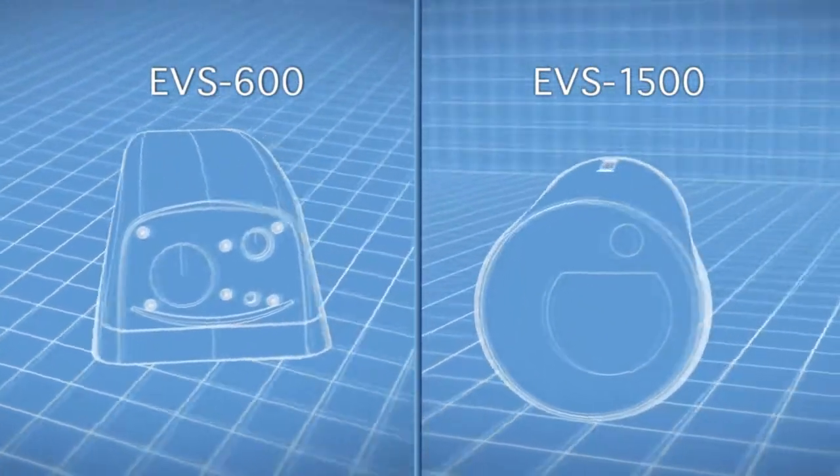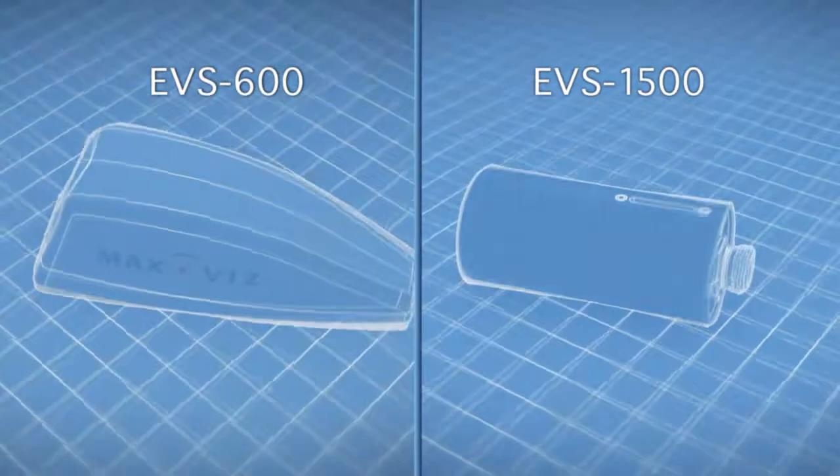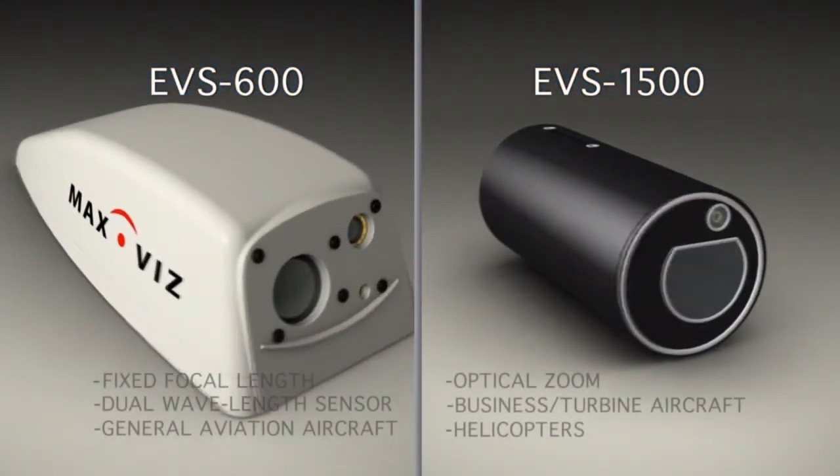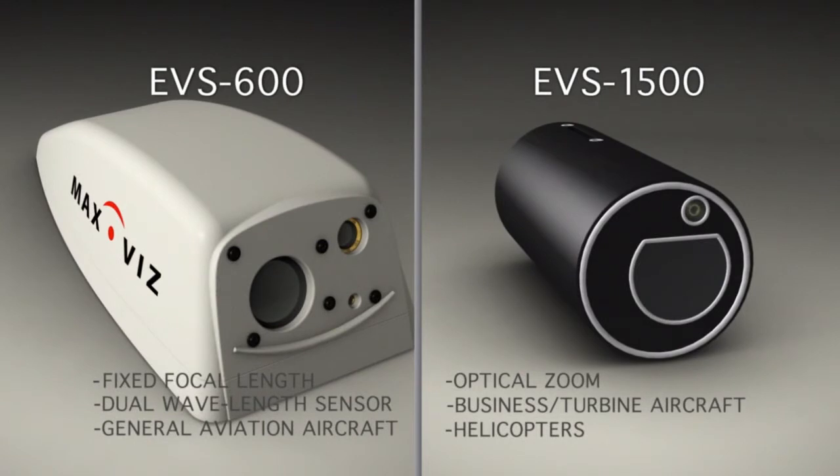From the affordable dual-wavelength EVS 600 to the advanced capabilities of the state-of-the-art EVS 1500, MaxViz has custom EVS solutions for GA, business, and rotary wing aircraft to fulfill the one mission every pilot shares: to get home safely.